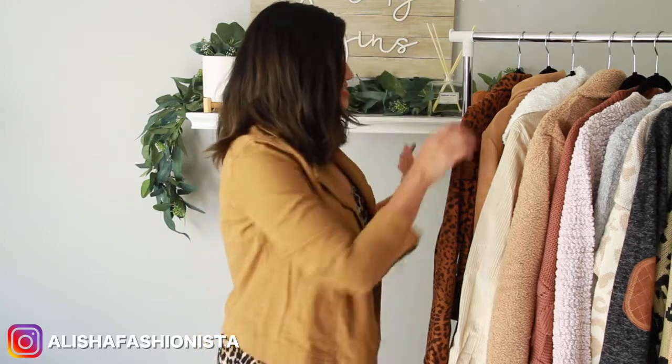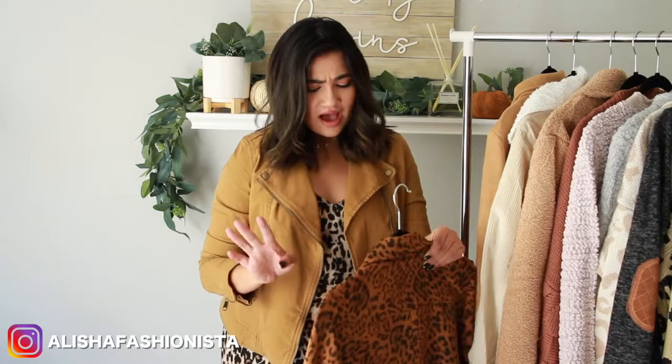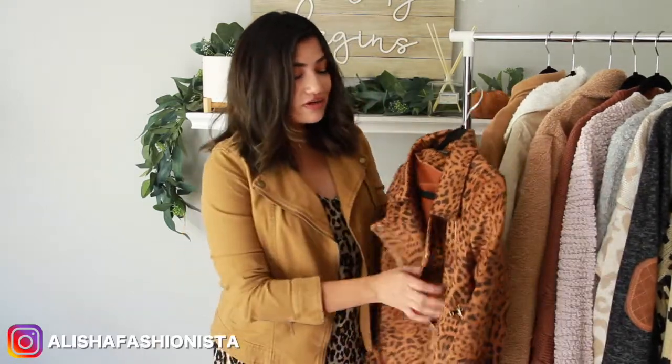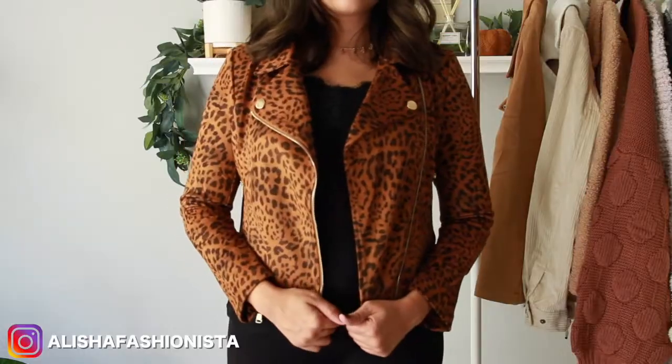I also link everything that I'm wearing right now. Let's just get started. So the first thing I want to share with you guys is this jacket. I saved the best for first because I thought that this was incredible for the price. I paid $35 for this — that's incredible because the quality feels so good. It feels like something you'd get at Nordstrom. And it's so trendy, on trend.